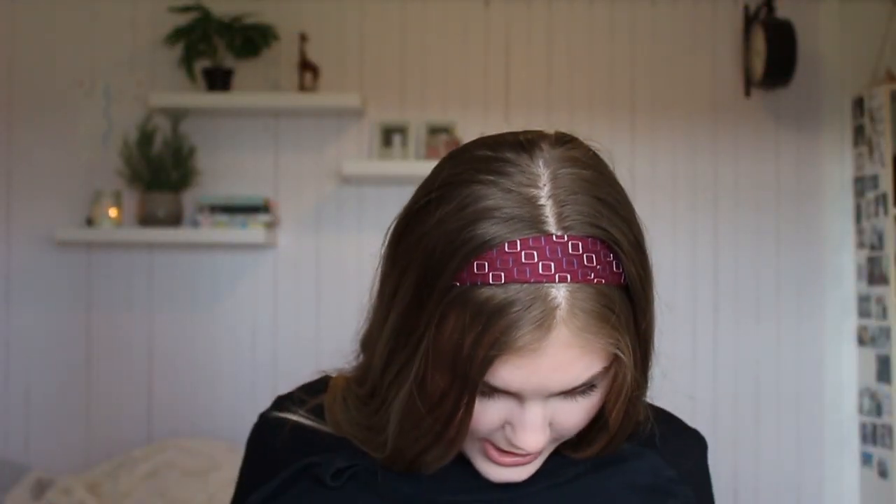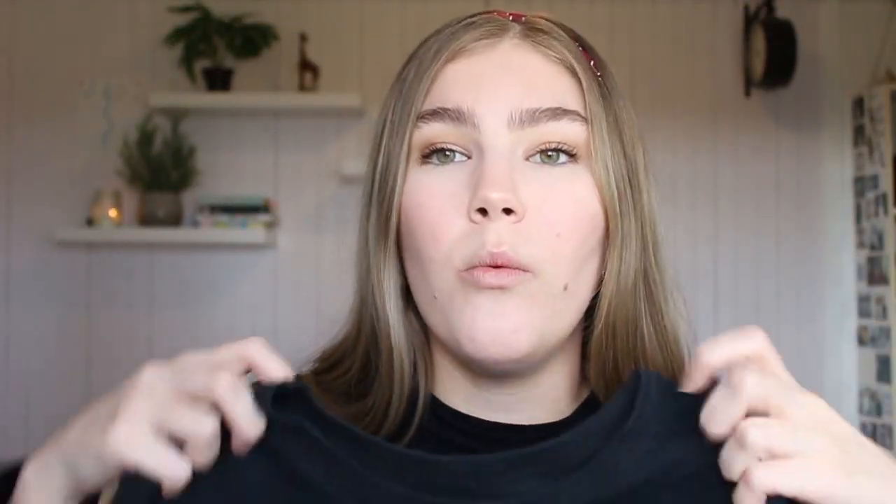We've also got a bandana — bandanas are really in right now, I love wearing them. And then there's a tiny tight little black t-shirt with bedazzled hearts on it. I've been looking for these as well, so I'm super thrilled. These look so great with jeans, and it could fit great over that dress actually. I love this — I can't believe she just gave me everything I needed.